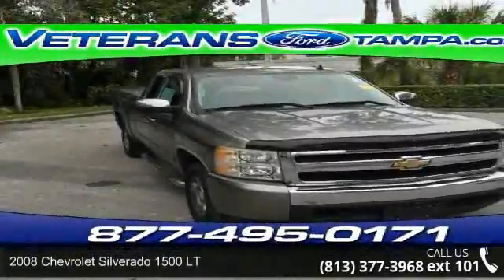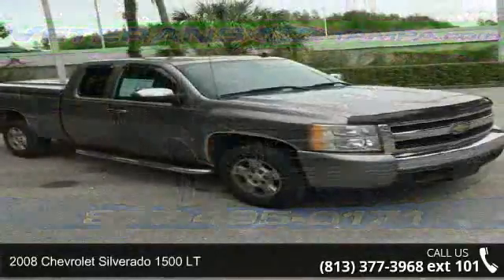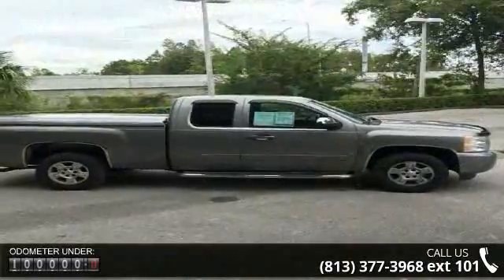Presenting the 2008 Chevrolet Silverado 1500LT. If you are looking for an automobile with great features, look no further. Some of the top features included with this vehicle are LT1 Equipment Group,